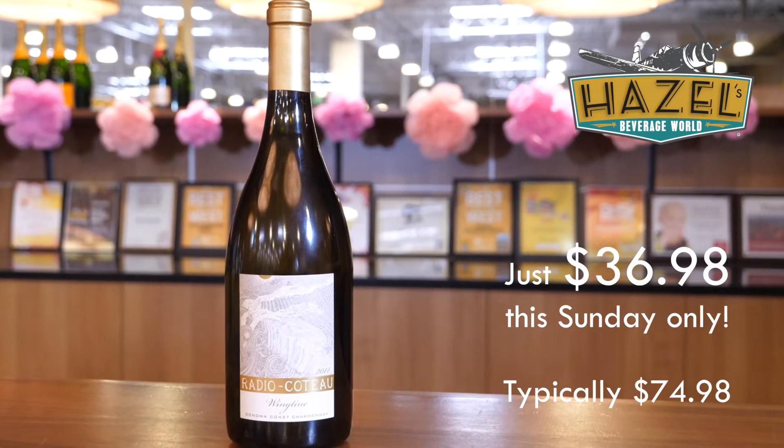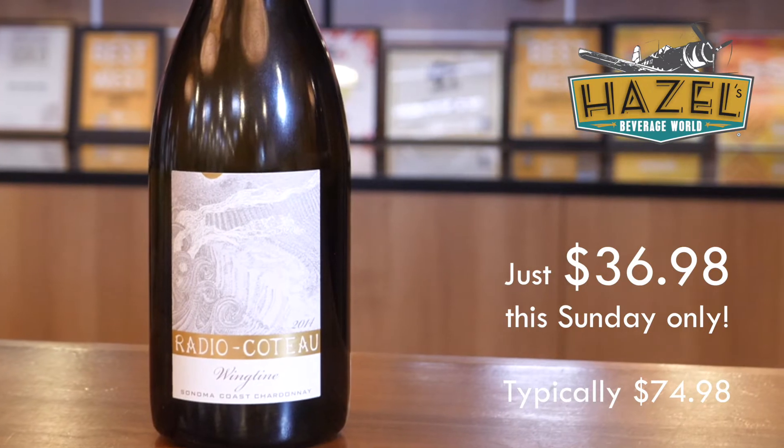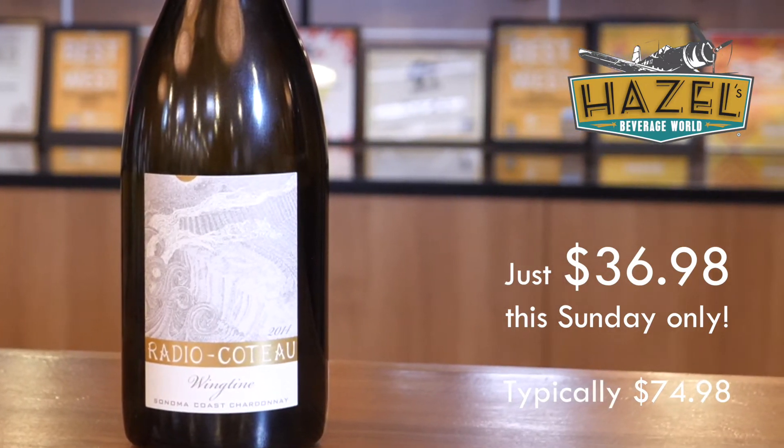Here we go with the last wine in the lineup, and believe me there are not enough words to describe how amazing this wine is. This is the 2014 Radio Coteau Wingteen Chardonnay — all Charles Heights vineyard fruit here, an absolutely legendary Chardonnay vineyard. It shows in this bottle. This bottle is bringing the best of Merceau, the best of Pouligny, the best of Arbois — all French areas for great Chardonnay. Minerality, a little bit of brown butter, lemon juice kind of character. Lovely, firm, toasty style.